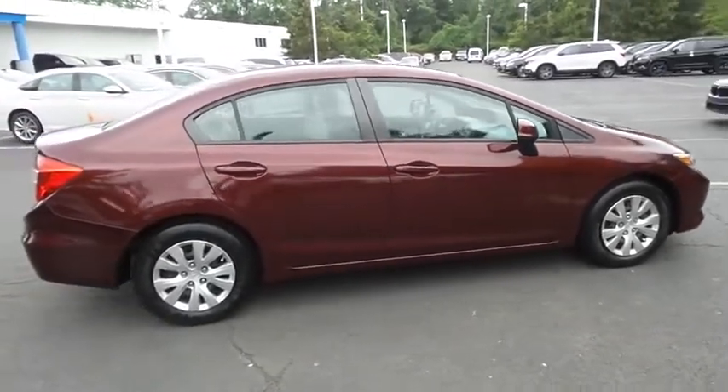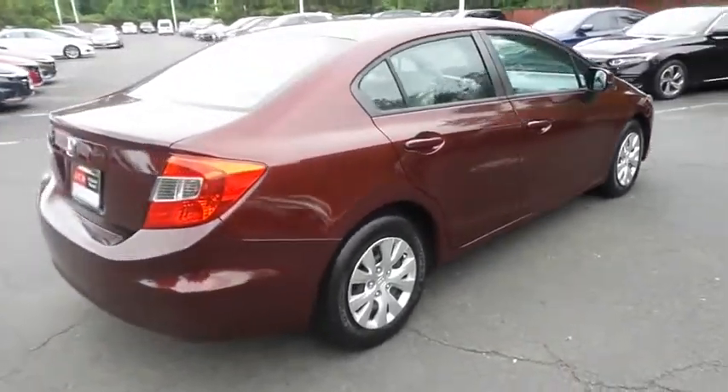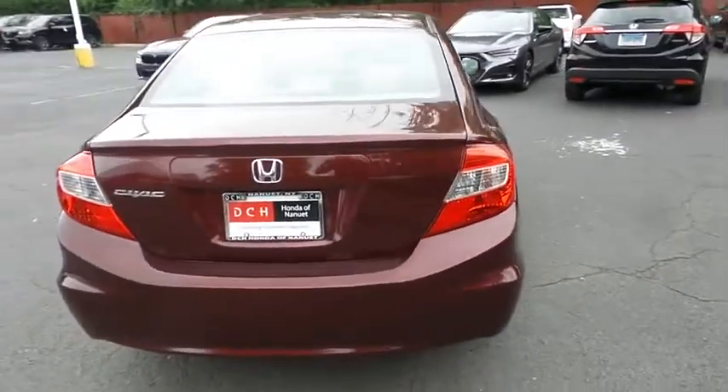It's equipped with 15-inch wheels with full deluxe covers. Safety features include ABS brakes, brake assist, traction control, and front side and overhead airbags.